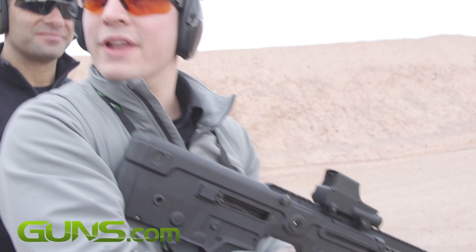How's the trigger? Nice. It's good — yeah, that's good.